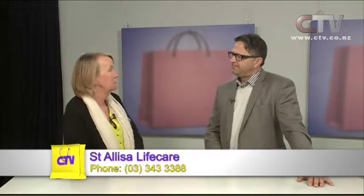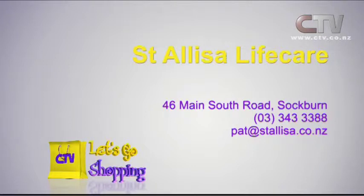For tea they will have soup, a savoury dish, sandwiches, bread and jam, and fruit. That's more than you'd even have for tea yourself. If you want to find out more, the website is www.stelisa.co.nz. You can pop down to them in Church Corner — but it's a good idea to give them a ring first so they know you're coming and can talk with you properly. It's a huge decision making the right choice for your loved one's twilight years. Don't forget to check out St Alessia Life Care at 46 Main South Road in Sockburn — phone 343 3388.